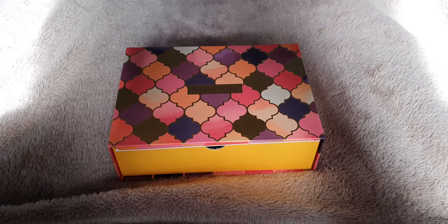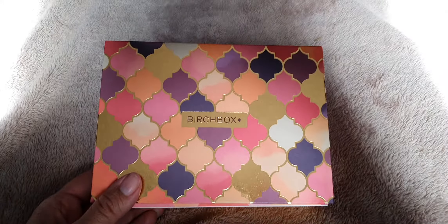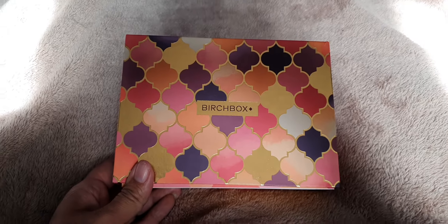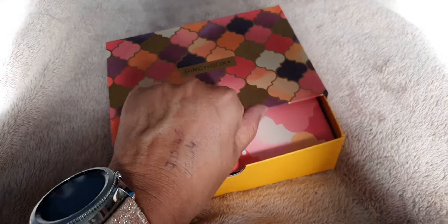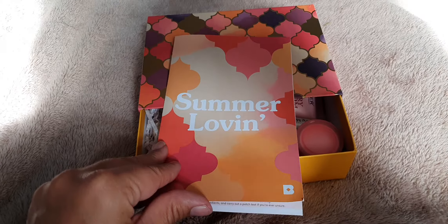Hi and welcome to Birchbox August 2019. The box is really pretty - it reminds me of Morocco, the beautiful soft colors. I really like the box color, it's really nice. Let's have a look inside and see what we've got - summer loving!